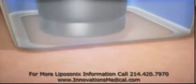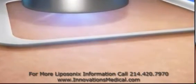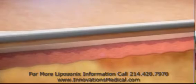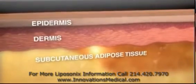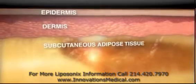The Liposonics treatment is designed to deliver ultrasound energy across the skin at a relatively low intensity while bringing energy to a sharp focus in the fat tissue below. And since the ultrasound energy is specifically concentrated in the fat tissue, the surface of the skin and surrounding tissue is not damaged during treatment.